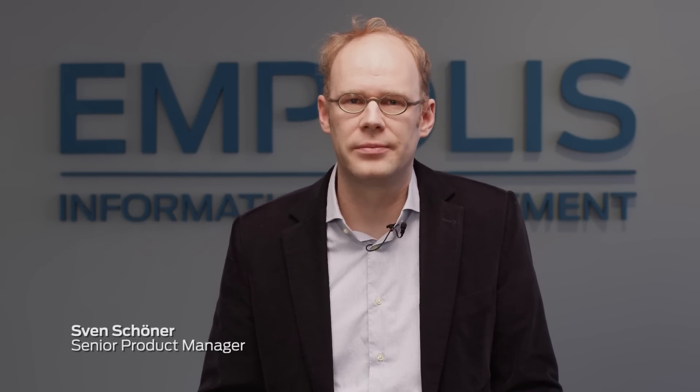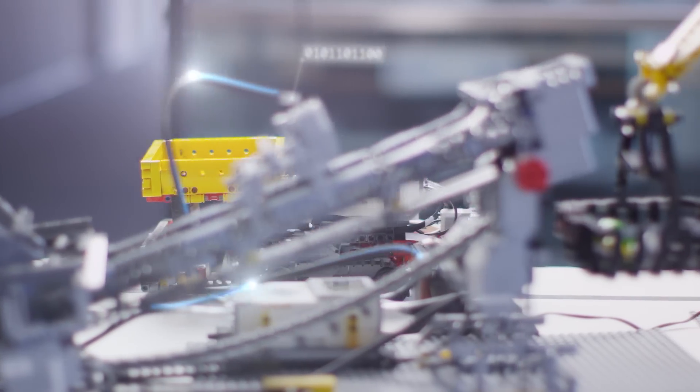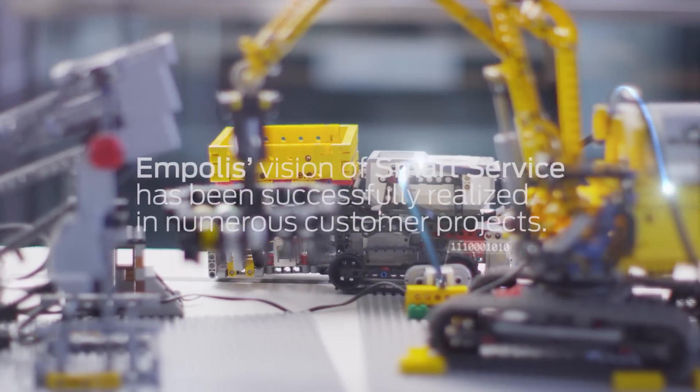Our platform is capable of delivering relevant service knowledge from all data sources anytime and always accurate to cover the entire spectrum of the service lifecycle. The demonstrators on permanent exhibit at the Empolis offices in Bielefeld, Germany — arrange for an appointment to see it in operation.